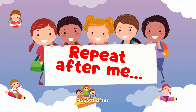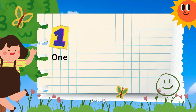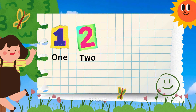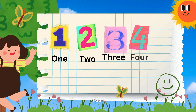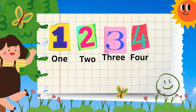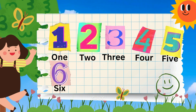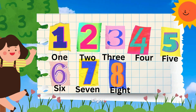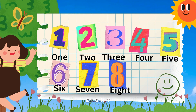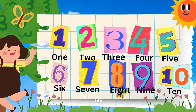Repeat after me! One O-N-E, Two T-W-O, Three T-H-R-E-E, Four F-O-U-R, Five F-I-V-E, Six S-I-X, Seven S-E-V-E-N, Eight E-I-G-H-T, Nine N-I-N-E, Ten T-E-N. You're amazing!